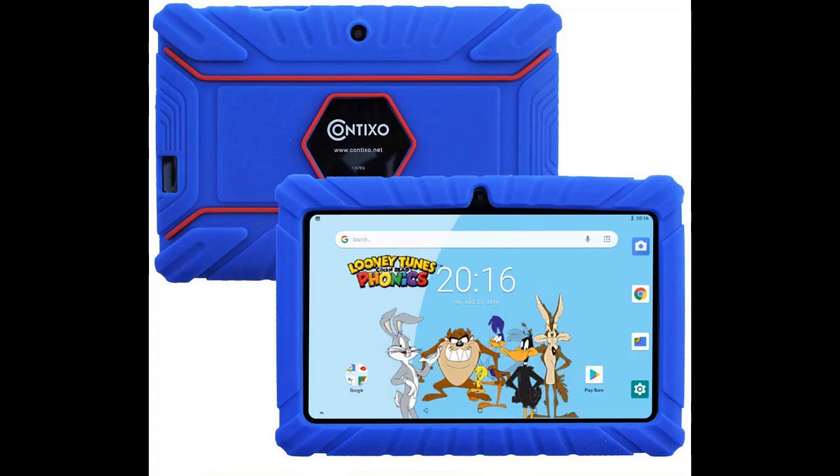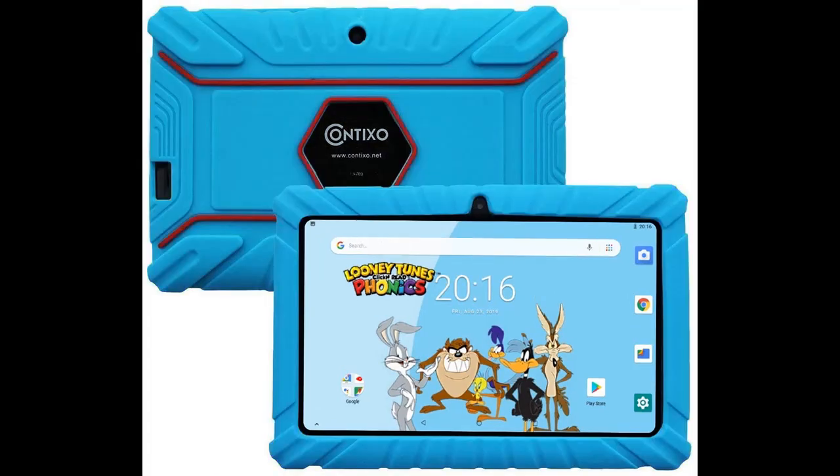The 3,000 mAh lithium-ion battery allows for up to 10 hours of reading use on a single charge, making it convenient for long flights and road trips. The specially designed case protects your kids' tablet against dust, bumps, and drops.